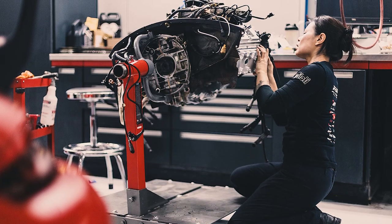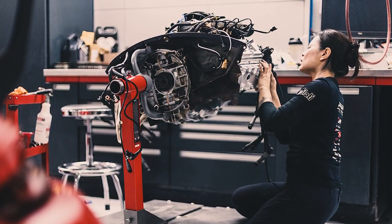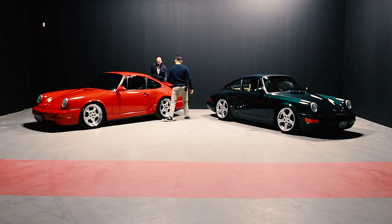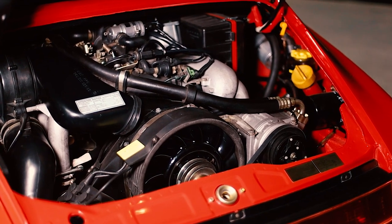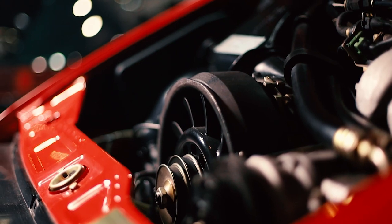We didn't really need to do too much on the engine. We took it out, resealed it, and touched it up. The black painted cooling fan is gorgeous — that's another detail we're going to continue with on our Faff Reserve builds going forward.